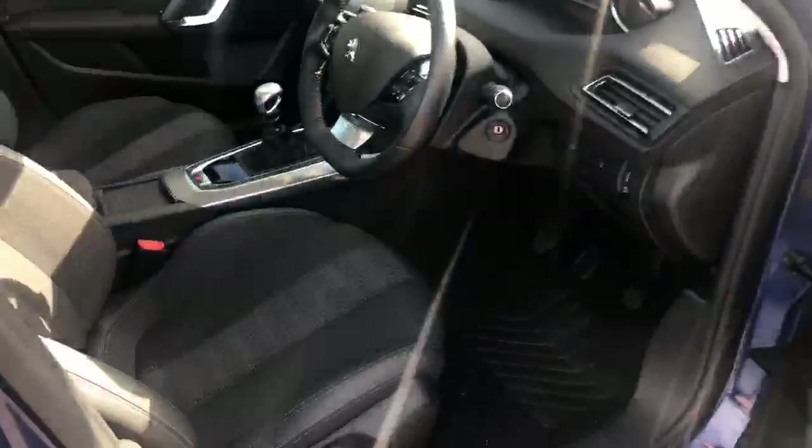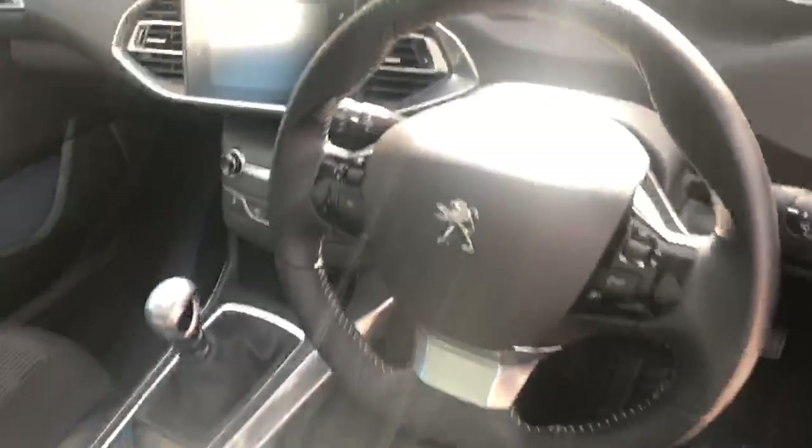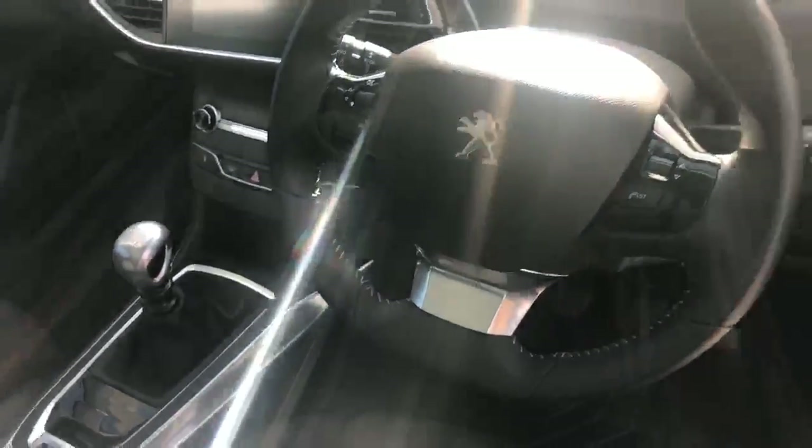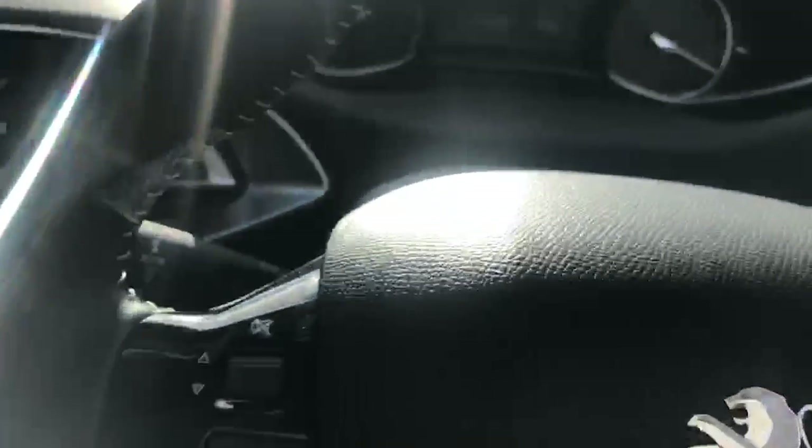Taking you into the front now — lovely finish, all the seats absolutely spotless. It has the lovely small compact steering wheel, and this is the six-speed manual gearbox that we have available.